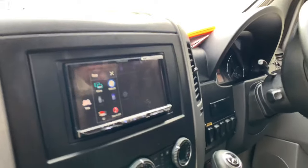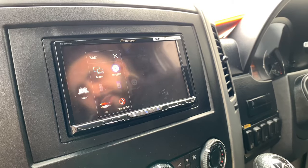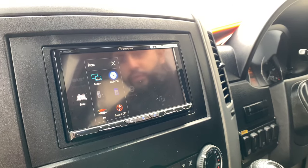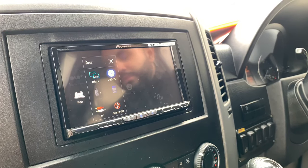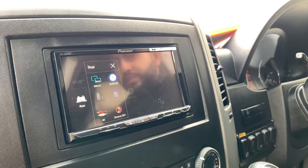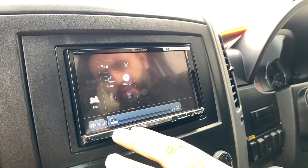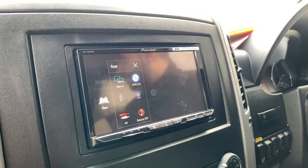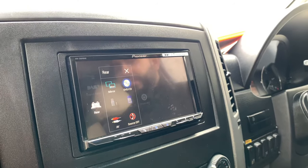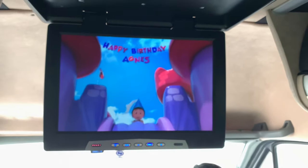This is the brand new Pioneer unit, the AVH-Z9200DAB. This unit allows for Apple CarPlay — the main thing — but the really cool thing is it's wireless Apple CarPlay, so there's no physical wires needed at all. You can just get in your vehicle and have Apple CarPlay. You've got your volume control here, and one cool thing this customer was after was to play DVDs onto the rear screen. Looking back, you've got two screens in this vehicle — one at the back and one at the front — and this is playing the video.